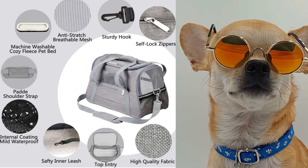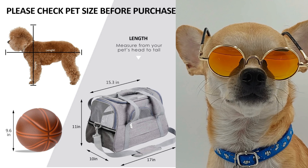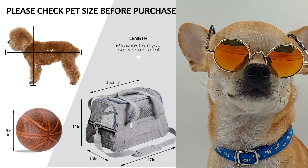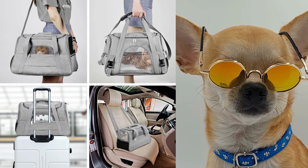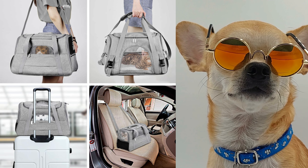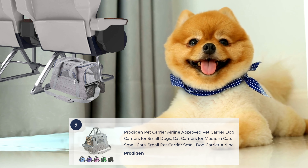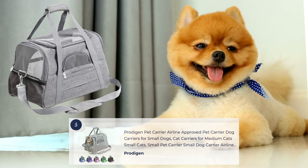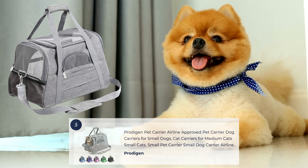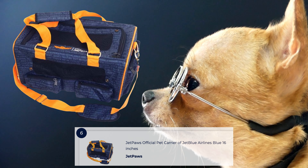Its durable and sturdy construction provides a secure space for your pet during the journey. The carrier features mesh panels for proper ventilation and visibility, allowing your pet to stay comfortable and relaxed. It includes a soft and cozy fleece bed for added comfort, and a removable and washable bottom cover for easy cleaning. With a top-loading design and an adjustable shoulder strap, the Prodigin Pet Carrier Airline Approved offers convenience and peace of mind for both you and your pet during your travel.